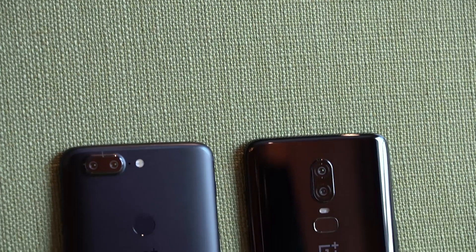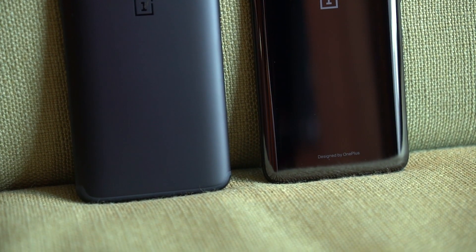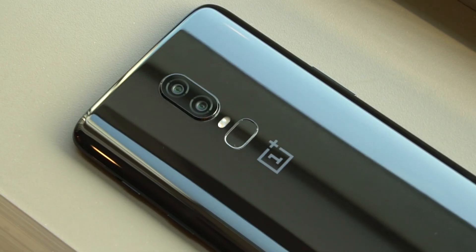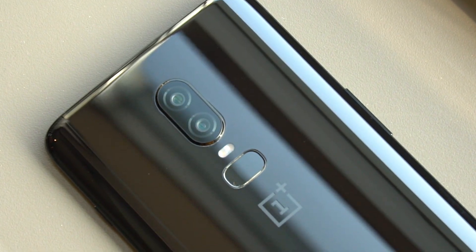From afar, the OnePlus 6 looks almost identical to the 5T in terms of size and shape, but it's now mostly glass instead of metal. This mirror black version here looks and feels a lot like a shiny piece of ceramic, and this helps highlight the subtle curvature around the body.